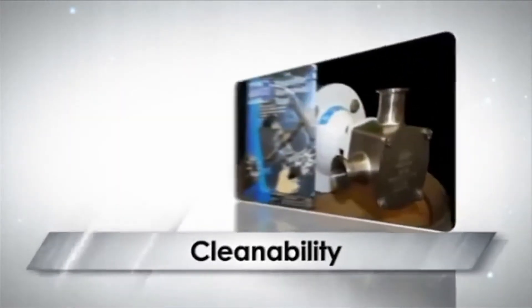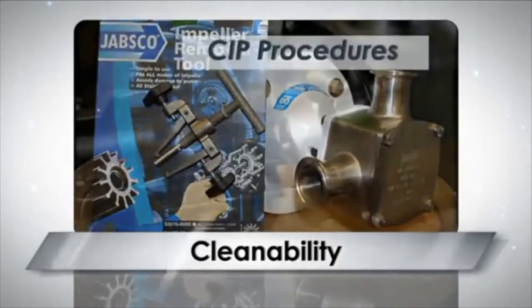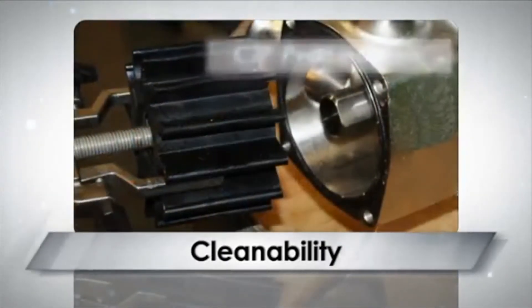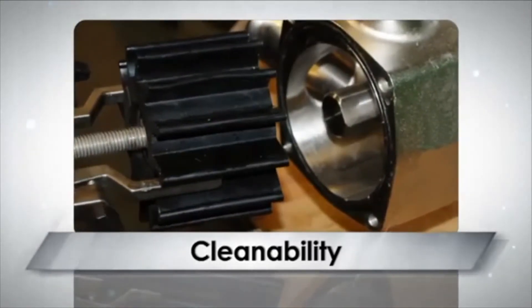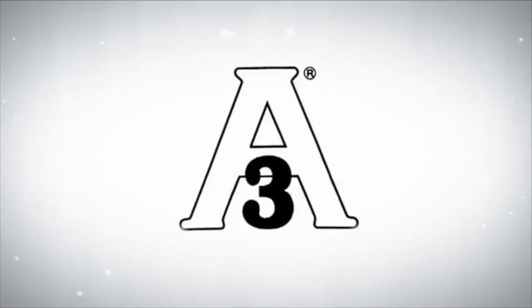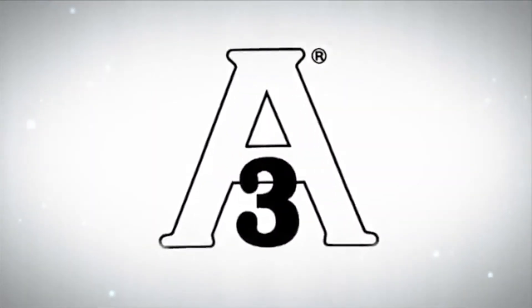FIP pumps can easily be stripped down for cleaning, and hygienic versions can readily withstand cleaning-in-place procedures. Their design ensures cleaning fluids reach all areas of the pump during this process, and have passed the latest 02-10 standards of the 3A Sanitary Standards Administration Council in the USA.